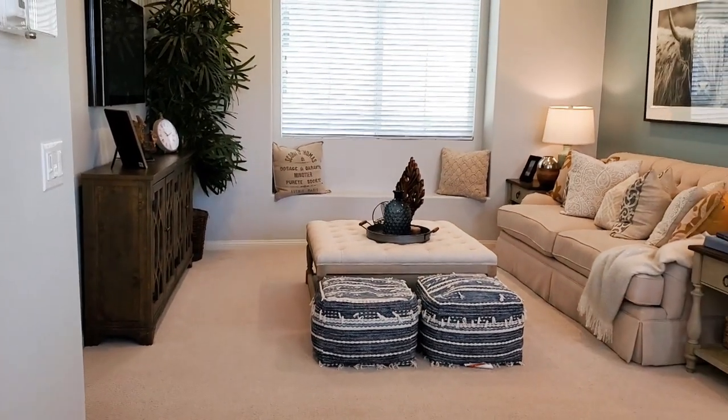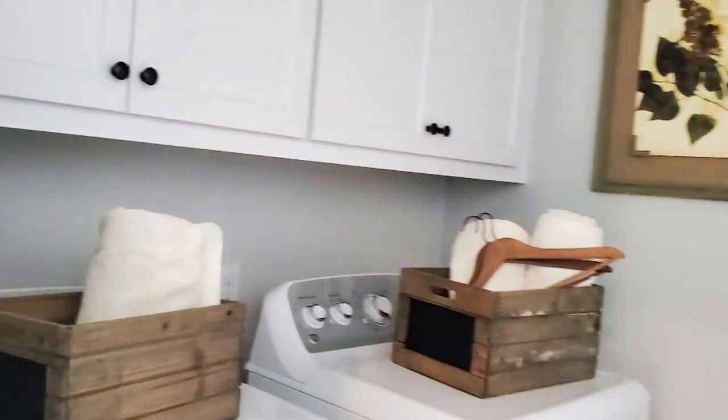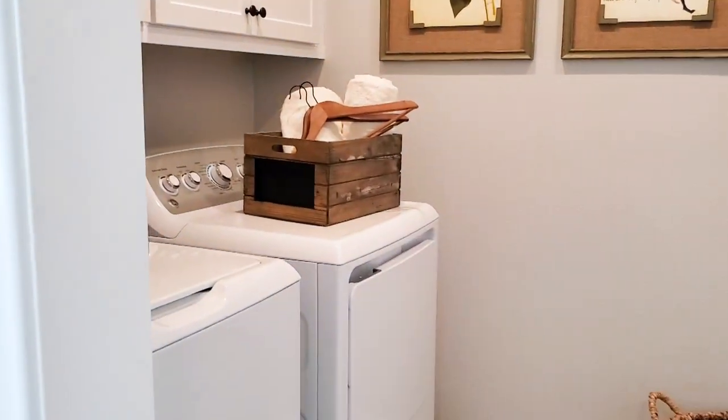Upstairs features a loft, great to use as an extra family room or game area. The centrally located upstairs laundry room has cabinets and washer and dryer hookups.